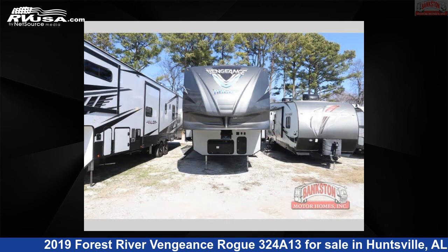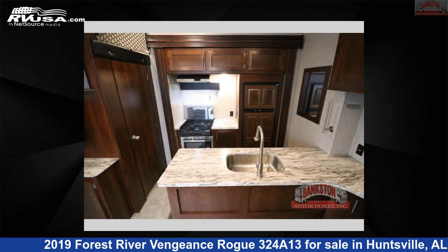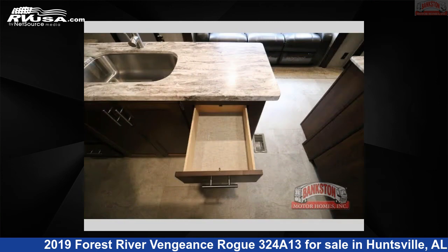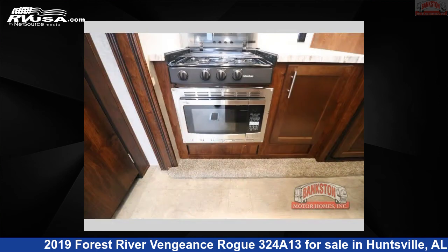This used Forest River is 39 feet 0 inches in length and features sleeps 10, slide out, and 100 gallon fresh water capacity. The floor plan layout of this toy hauler features bath and a half, bunkhouse, front bedroom, loft, two entry/exit doors, and U-shaped dinette.